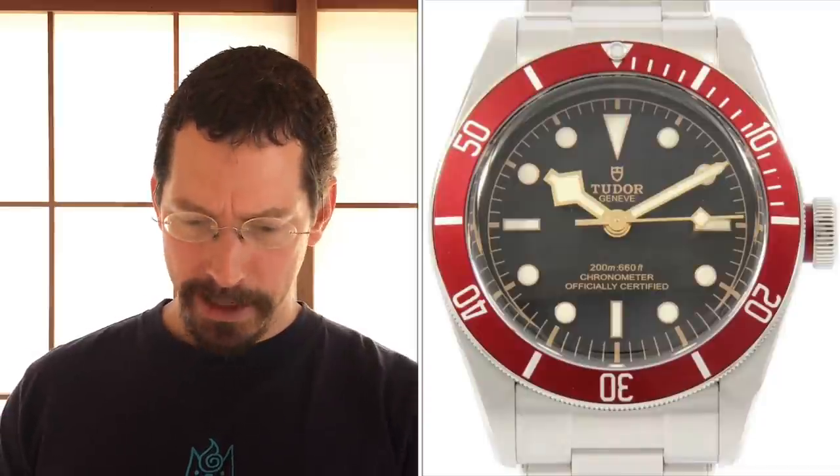He just couldn't wait for his AD to get it. Now, just to recap, that's the two-tone 43-millimeter Sea Dweller, the ceramic 40-millimeter Date Sub, the two-tone ceramic GMT Master II, the two-tone 42-millimeter Sky Dweller, the Tudor Black Bay Heritage with the red bezel, and the 36-millimeter White Gold Day-Date with a diamond dial.